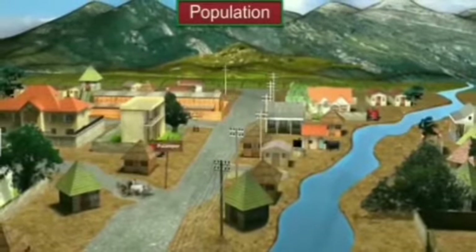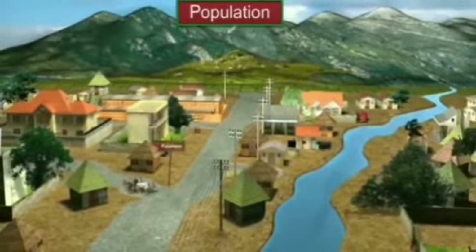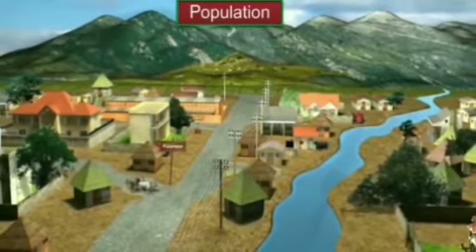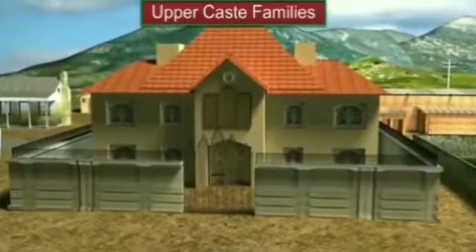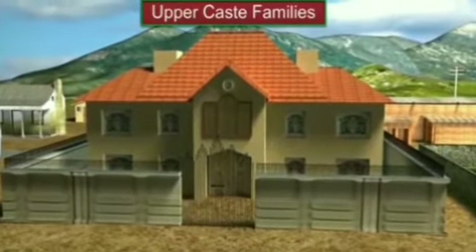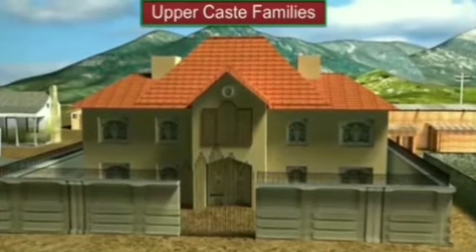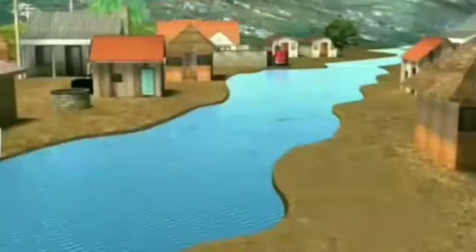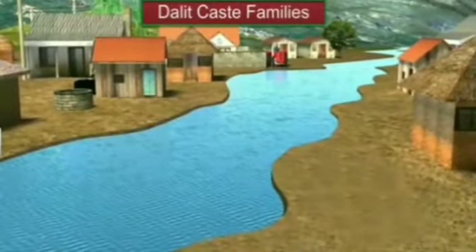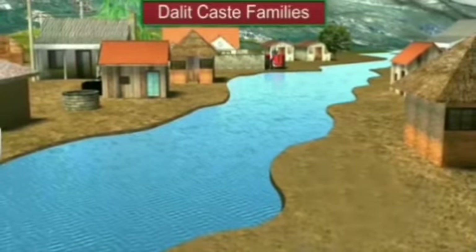Palampore is a small village inhabited by 450 families. As in most villages in India, people in Palampore belong to many different castes. The 80 upper caste families have pakka houses built with bricks and cement, and these houses are quite large. One third of the population are Dalits, who live in the corner of the village in small houses made with mud and straw.